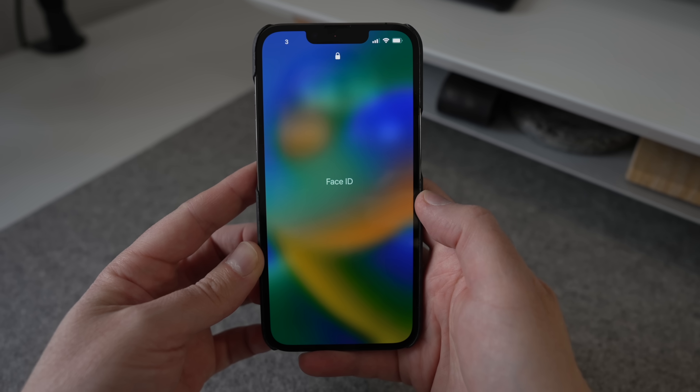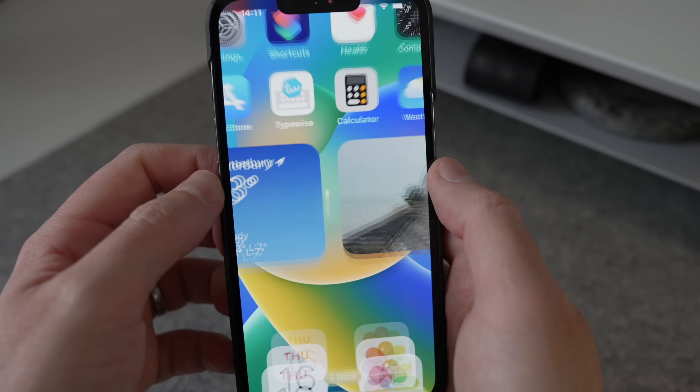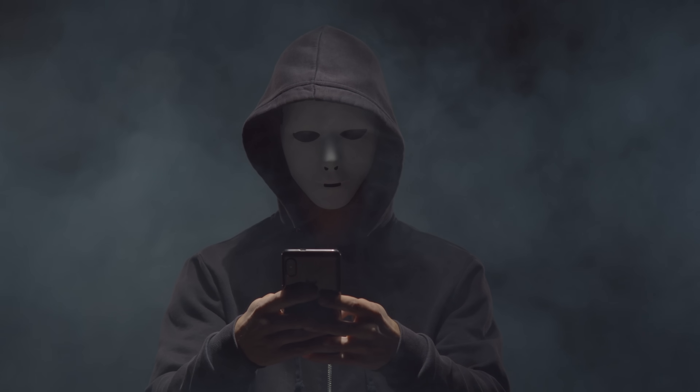The iPhone has a problem and it's one that could impact absolutely any of the over 1 billion iPhone owners out there, including you. It has the potential to be catastrophic if you're targeted, and Apple seem to be either reluctant or unable to do much to fix it. In this video I'm going to explain the problem to you and give you five practical tips that you must be using to keep yourself safe.